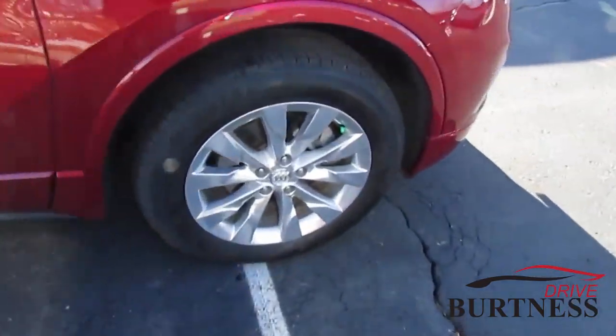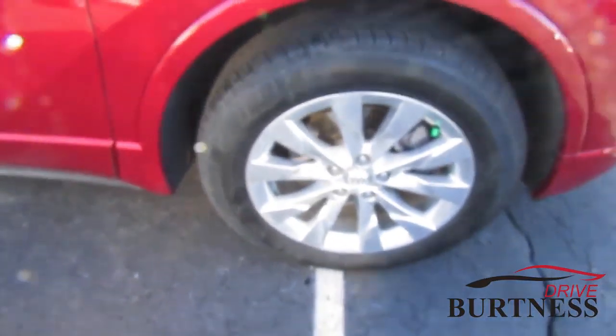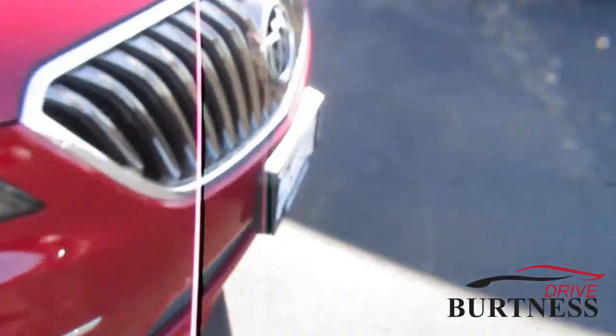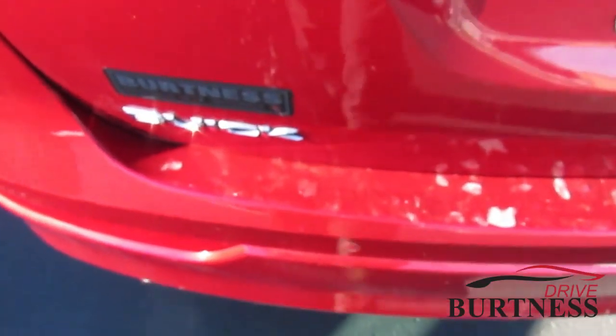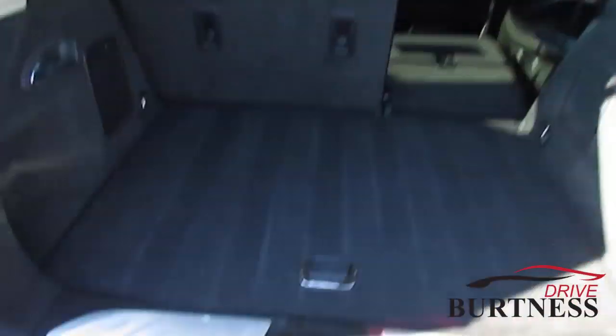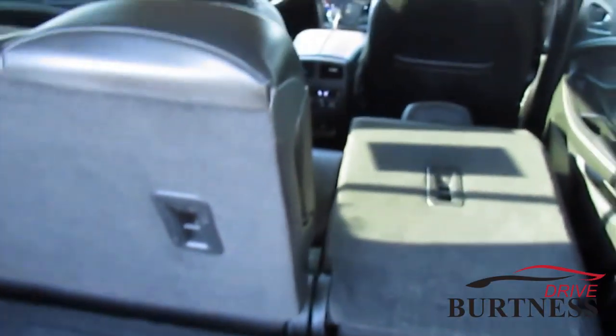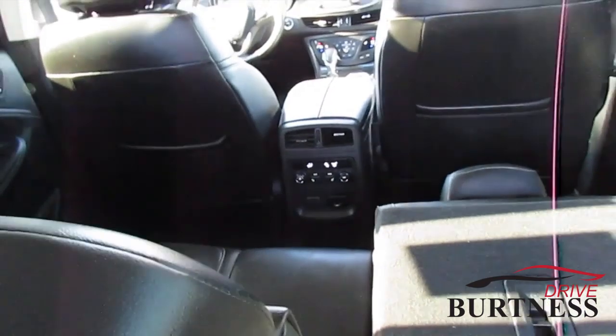It's a clean vehicle — we did put brand new tires on it with no scuffs on the wheels at all. It's also got the hands-free liftgate in the back, so you can use your foot right under the sensor. It's got heated second row seats as well as separate temperature controls back there.